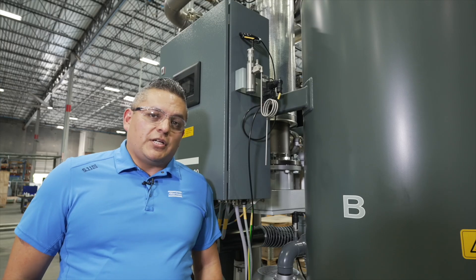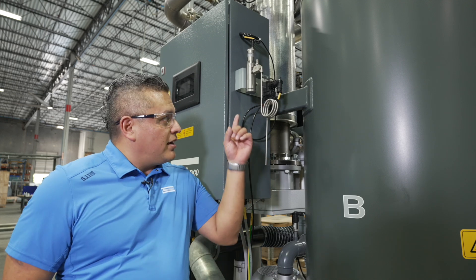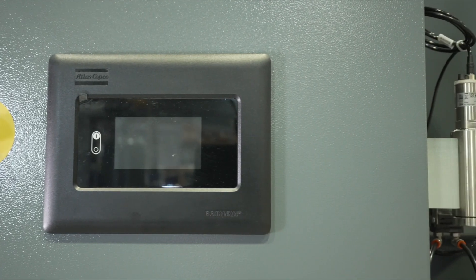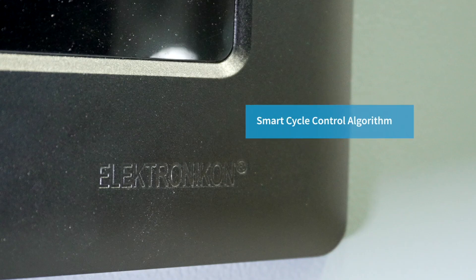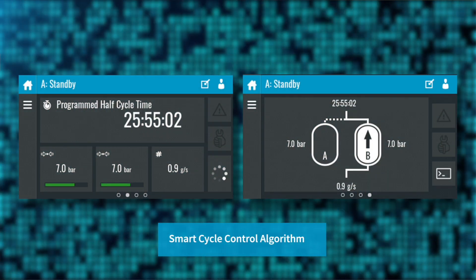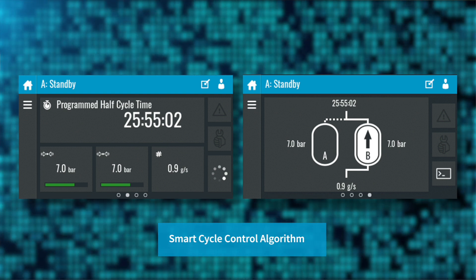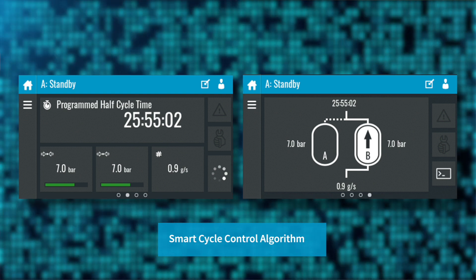To maintain precision, the BD Plus dryers are equipped with advanced monitoring technology, featuring the Vizala pressure dew point sensor with a two-year recalibration interval. Additionally, the BD Plus dryers are fitted with the Electronicon Markvibe Touch, which comes standard with our innovative smart cycle control algorithm. The algorithm continuously tracks performance and utilizes various sensors already needed for other functions on the dryer to extend the half cycle time, even if the optional PDP sensor is not purchased.